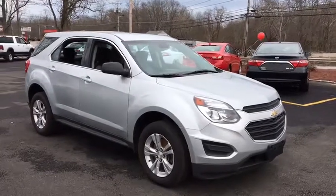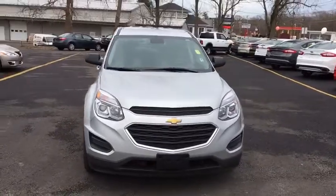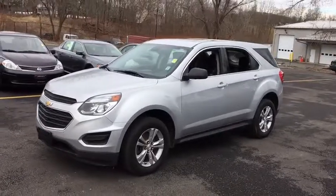The 2016 Chevrolet Equinox. Fuel efficiency, safety, and value equals the Chevy Equinox. This vehicle has less than 85,000 miles. Here are some of this vehicle's great options.